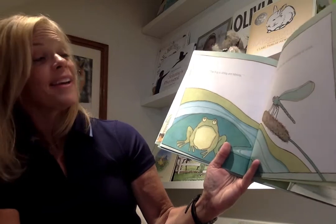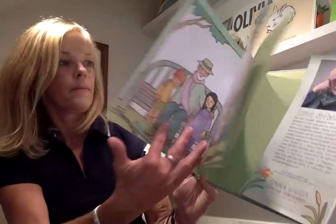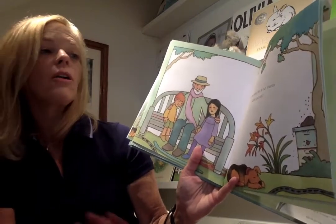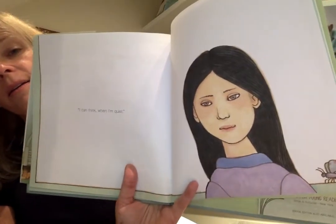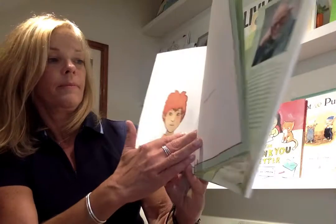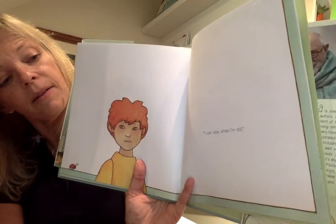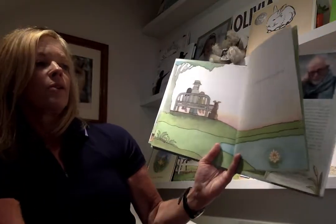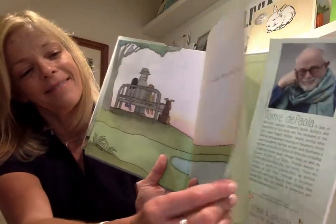"The frog is sitting and blinking and the dragonfly has stopped beating its wings. Let us be quiet like all of our friends. Quiet and still. I can think when I'm quiet. I can see when I'm still. To be quiet and still is a very special thing." The end.